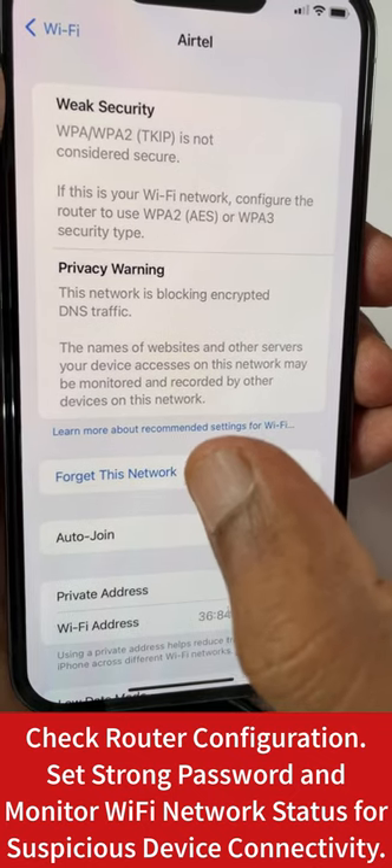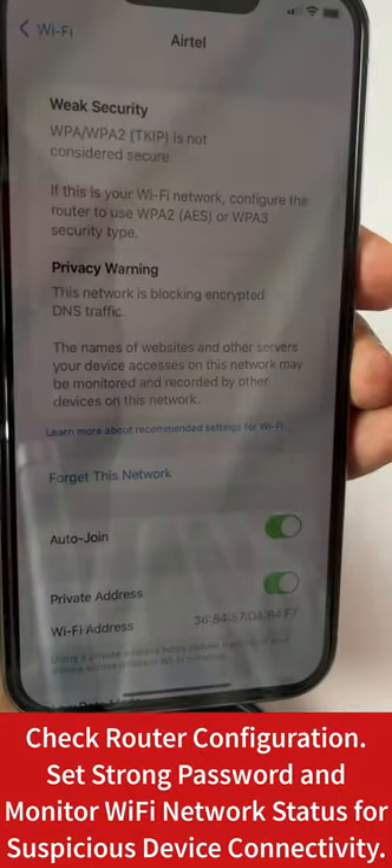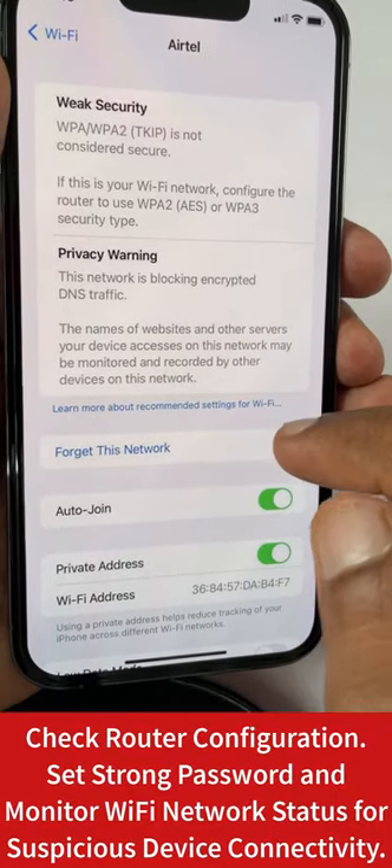Follow the safety practices that I have suggested to you on the screen and you can fix this privacy warning and weak security errors on your iPhone. Thank you and have a wonderful day.